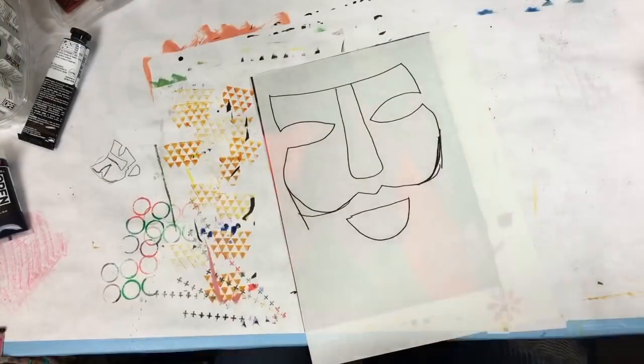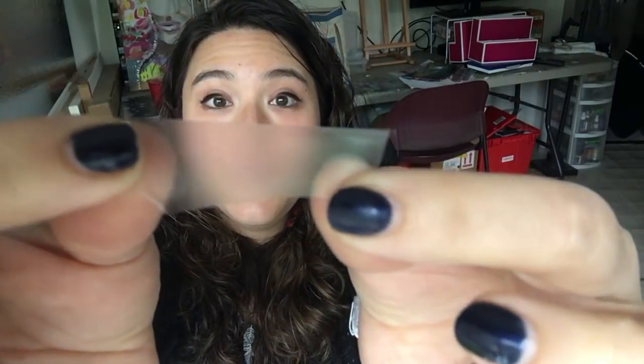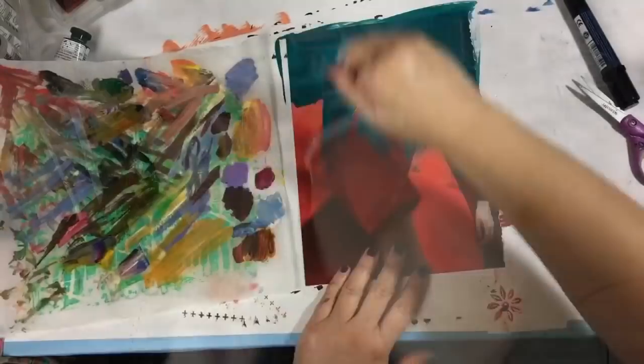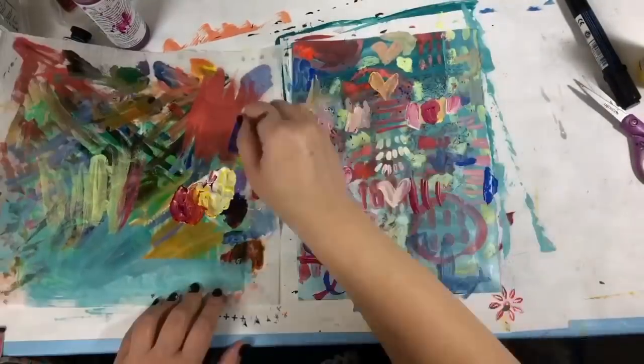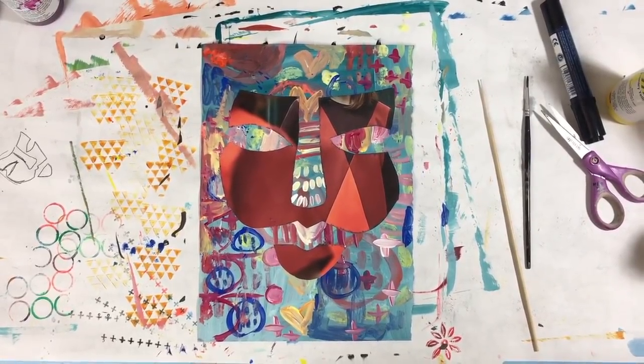A lot of you had questions about this product — it's frisket film, it's from Grafix, and you can buy it at any art supply store. Some of you thought it might be paper because you saw me drawing on it, but that drawing is done on the paper backing. It's actually two parts: a paper backing, and then the actual frisket film, which is this kind of clear, adhesive stuff on one side. You just put it on whatever you want to mask off, draw or write over it, and the adhesive keeps it in place, then just peel it off when done. It's low-tack so it should come off most papers — I love it, I think it's awesome, I use it all the time.